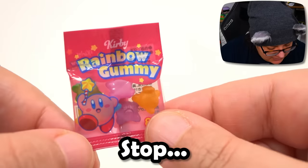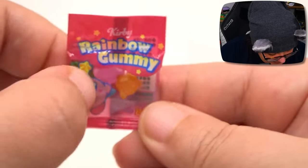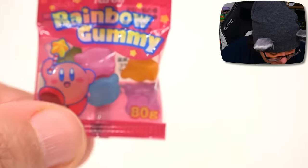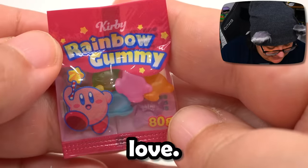Next we have Rainbow Gummy, and there's actual tiny pieces of gummy on the inside - they are kind of hard candy. I'm going to try and bring it further out. Look at that, we have Kirby-shaped gummies! So cute. Oh my god, I am absolutely in love. I'm so happy I got this set.